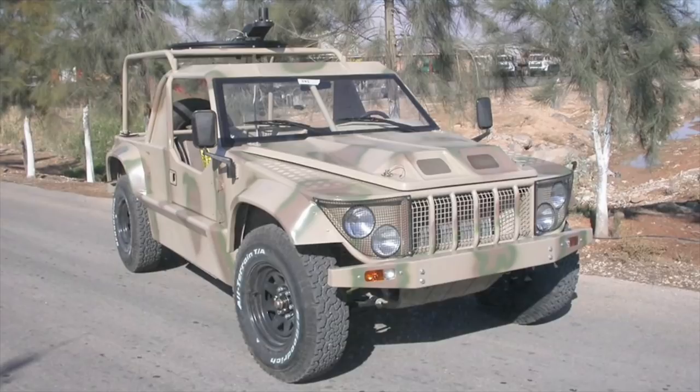Desert Iris. The Desert Iris was developed by the KADDB to meet operational requirements of the Jordanian Armed Forces for a light and cost-effective non-armored vehicle. Initially, it was intended for airborne and rapid deployment forces. The Desert Iris is based on Toyota Hilux automotive components to reduce development, production, and maintenance costs. The vehicle is powered by a Toyota 2.8-liter diesel engine developing 88 horsepower, and is claimed to have excellent cross-country performance and handling.